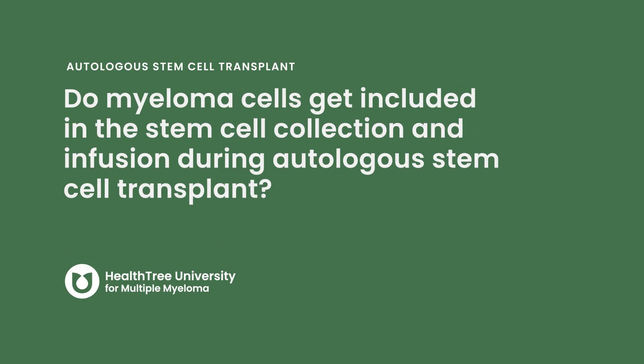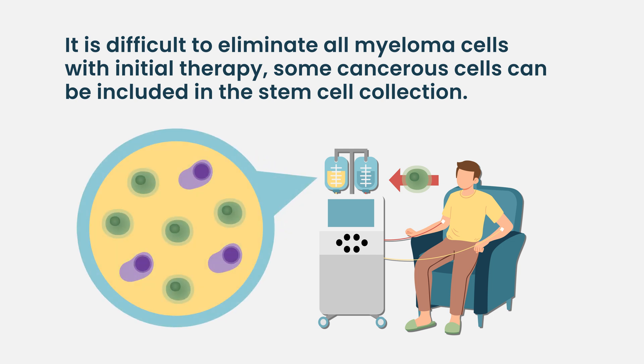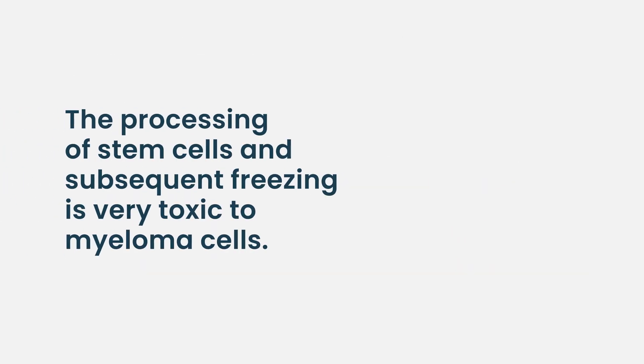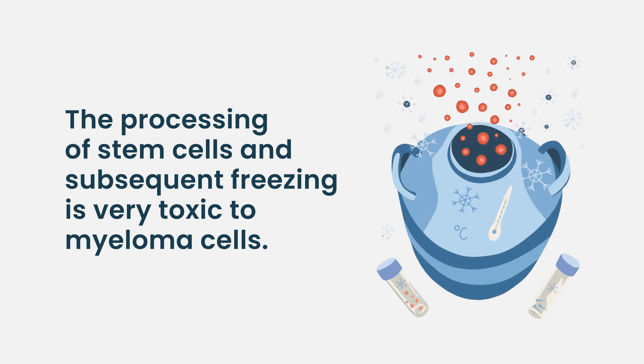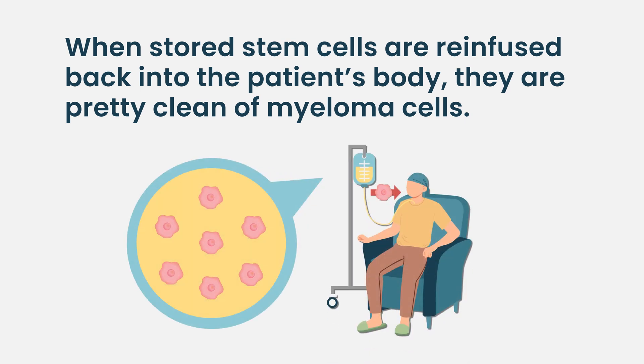Regarding whether myeloma cells get included in the stem cell collection and infusion during autologous transplant — the answer is yes, that can happen, regardless of how many cycles of therapy you've received, because we can't eliminate all myeloma cells with initial treatment. The good news is that the processing and subsequent freezing of the stem cells is very toxic to myeloma cells, and they don't usually survive well, so once we give you back your product it tends to be pretty clean of myeloma cells.